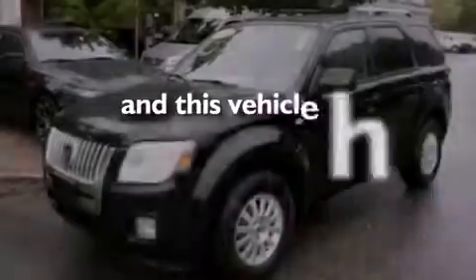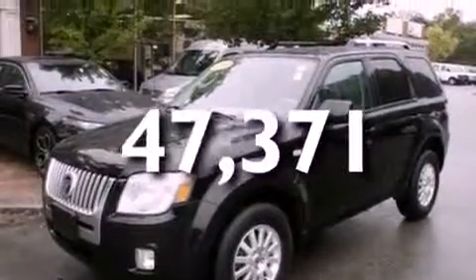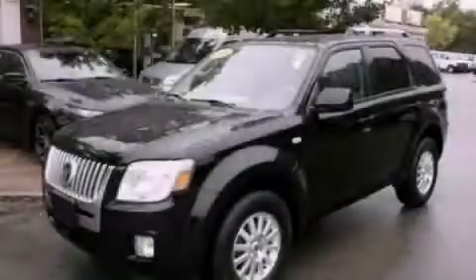And this vehicle has fewer than 48,000 miles on the odometer. Stop by today and test drive this automobile for yourself.